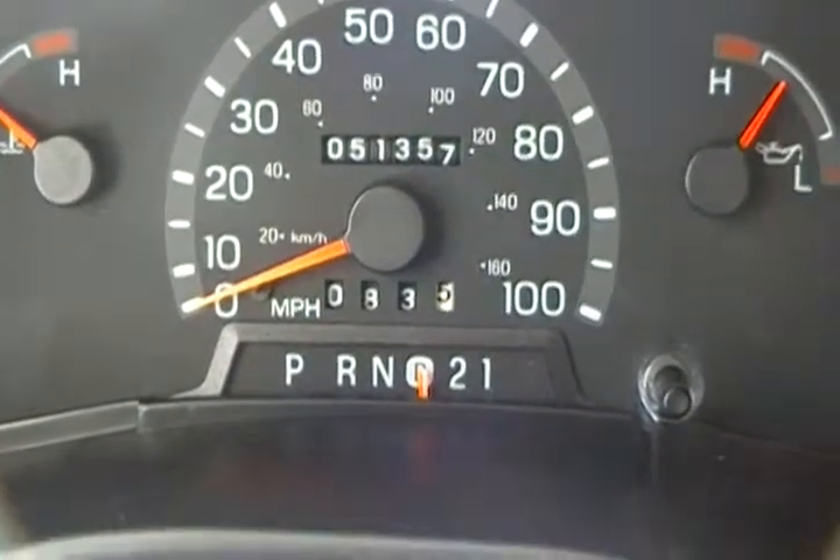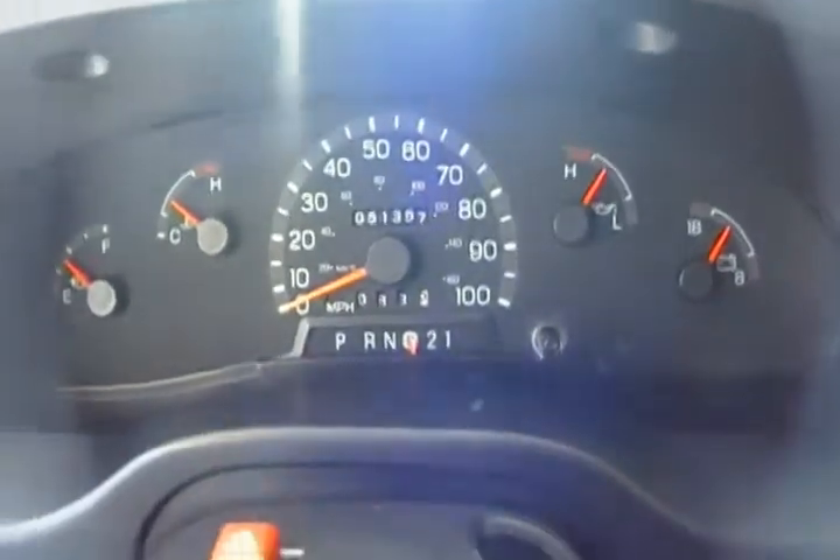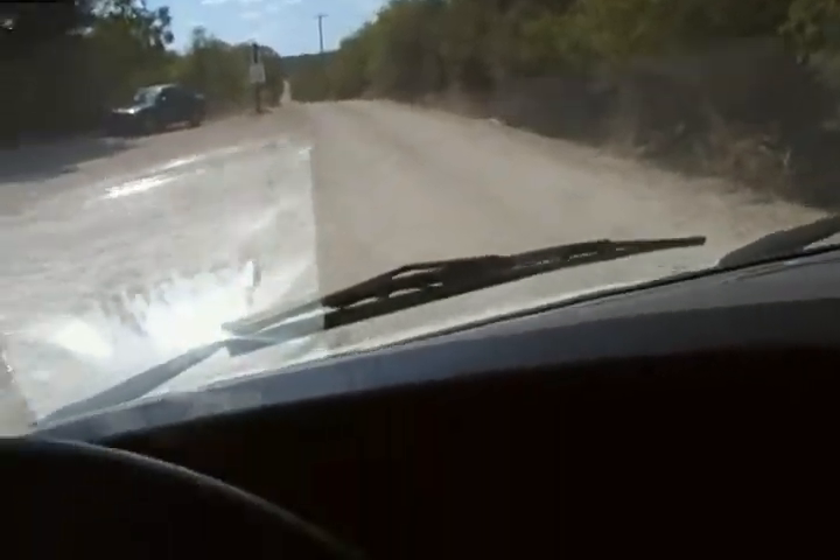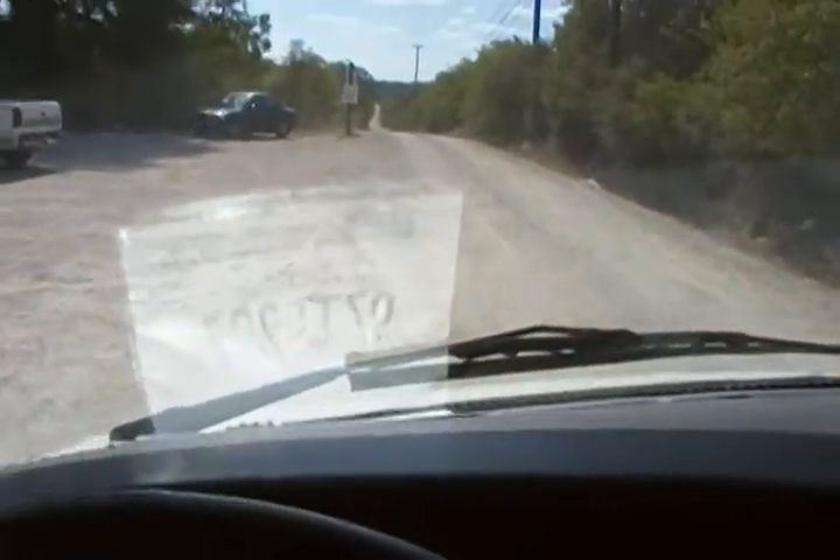51,000 miles, as you can see. Mechanically, it's sound. We're going to go ahead and put the coach in drive and move forward.